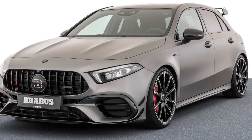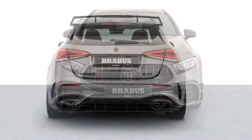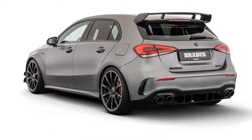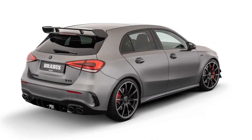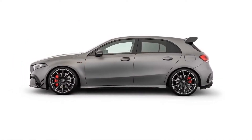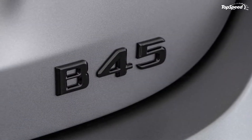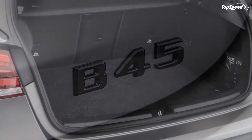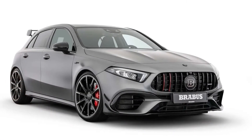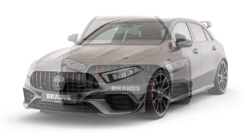How much power does the Brabus B45 make? Mercedes has plonked a 2.0-liter, four-cylinder engine under the A45S hood with 416 horses and 369 pound-feet of torque on tap. Power is sent to all wheels via the AMG Speedshift 8-speed automatic transmission. Brabus has upped the ante by mapping the A45S electronic engine management system, and including the Brabus Power Extra CPC Auxiliary Control Unit and the Brabus Boost Extra Adapter.